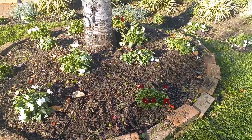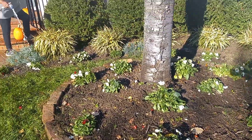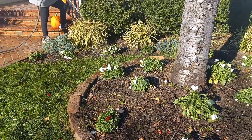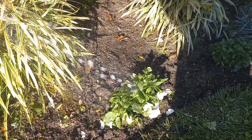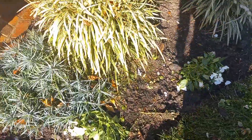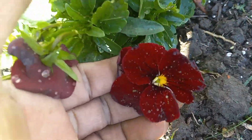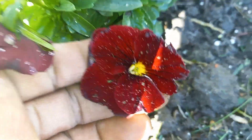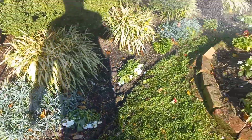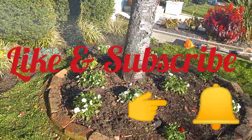The pansies are going to push out some more blooms and this is going to be beautiful. We have the Matrix White and Scarlet Red — we'll be adding a few more around this tree and doing updates. We're going to get these nice and soaked. With these pansies, they'll be drinking from the soil and they like full sun. Thanks for watching, don't forget to hit the subscribe button — enjoy your day.